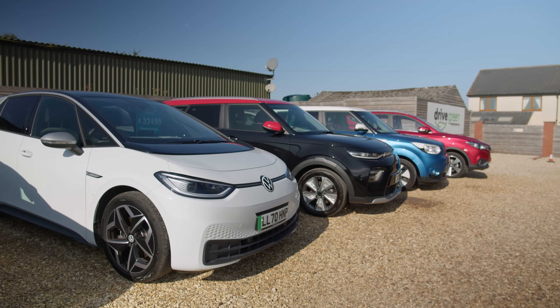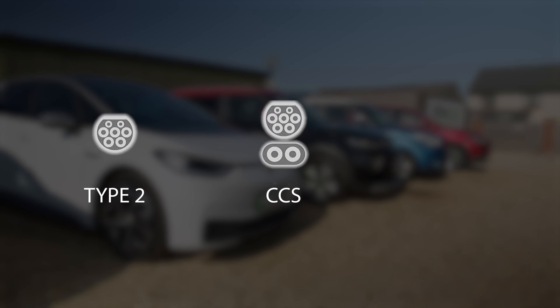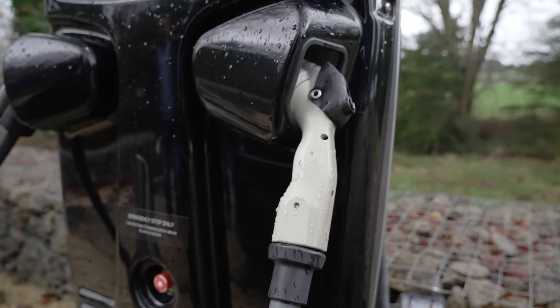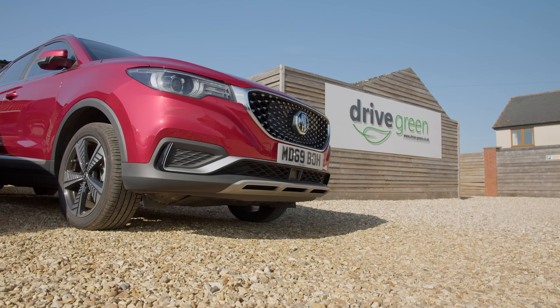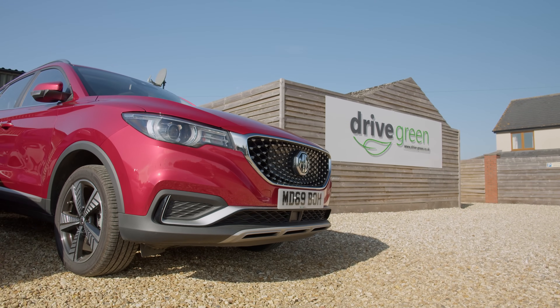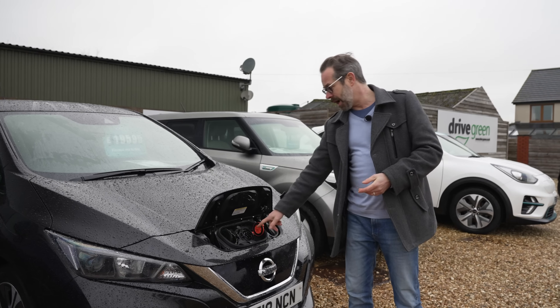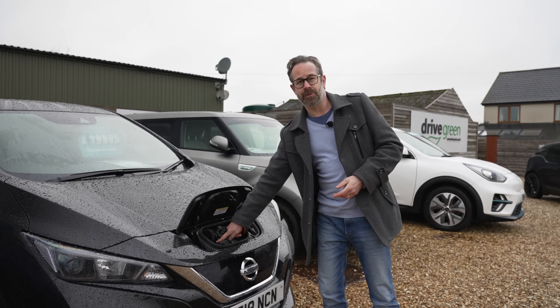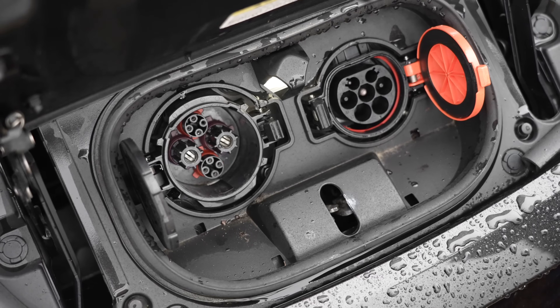The first thing you need to know is your car's charging connections — there are three different types and you will need to be sure that the charge point you intend to use has a connector that will fit your EV. When you buy your car we will of course run through its connection type and all you need to know. Most EVs have two charging connections: one for slower rate charging like you would do at home, and another one for rapid charging like you would do on a long journey.